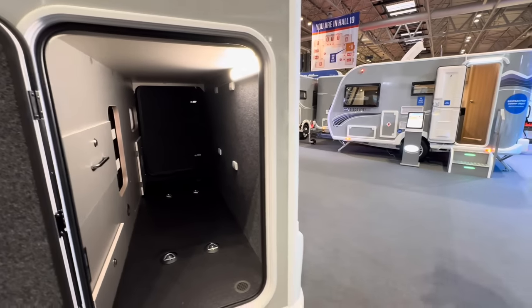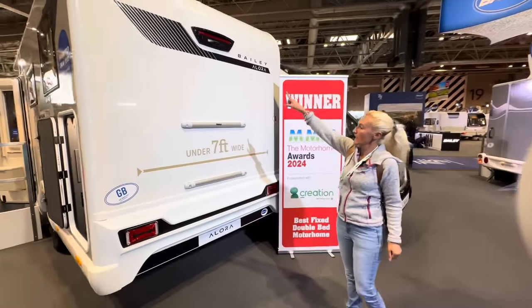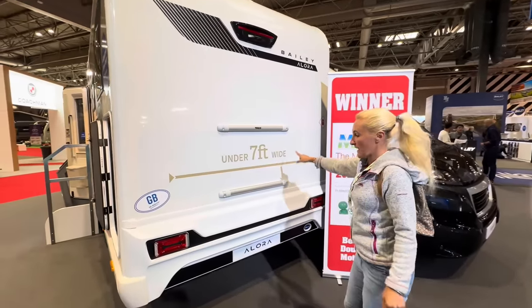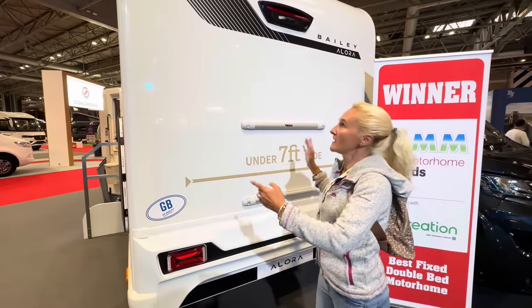Let's have a look at this back end and then move on to the next one. You can see here the back end — there's a reversing camera, the bike rack installation, and these little light clusters. As I say, it's 2.1 metres wide.